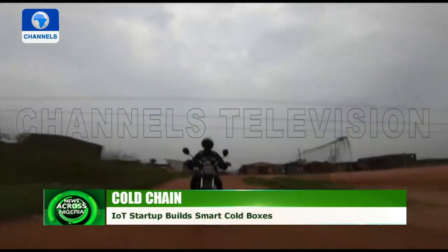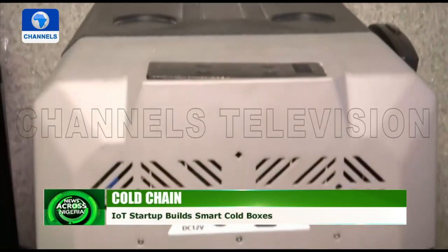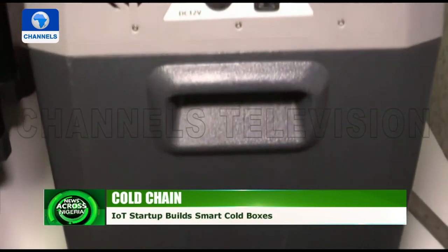The SMAT cold box is like a mobile refrigerator. It has batteries powered by solar and is embedded with real-time storage temperature monitoring that can be controlled remotely via an app.